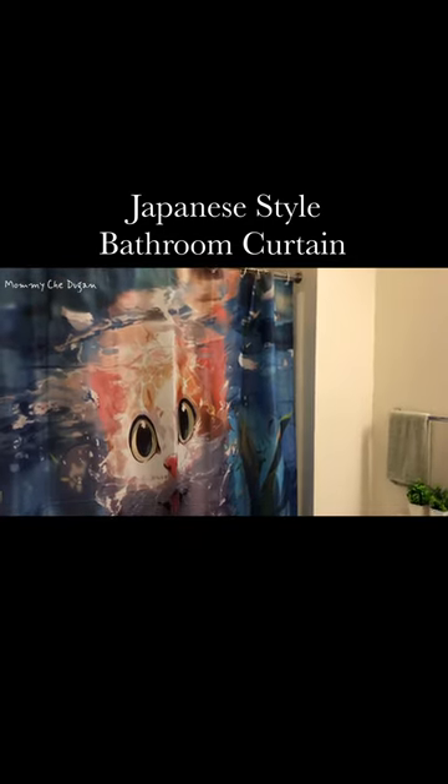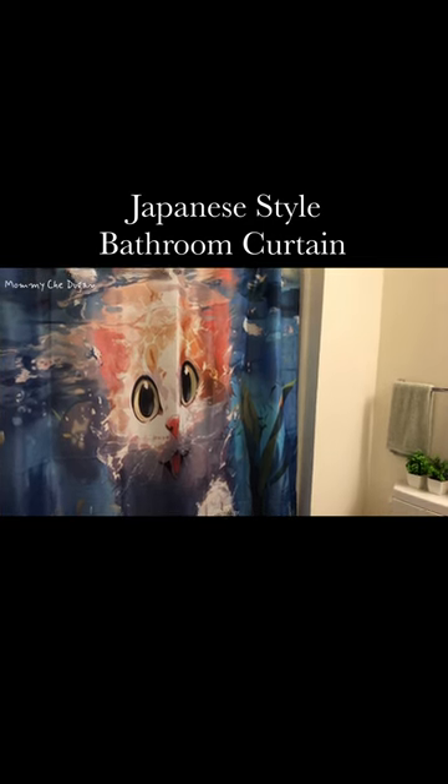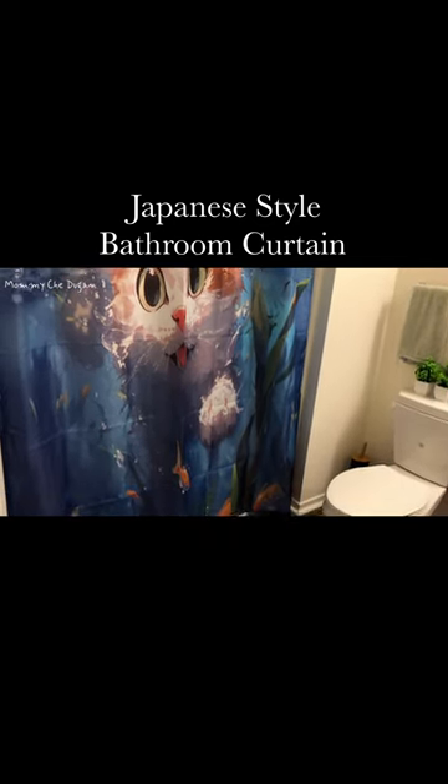This shower curtain is perfect for anyone wanting to add some fun to their shower, and can be used at home, apartment, condo, hotel, camper, RV, and everywhere else you need a reliable shower curtain or liner.